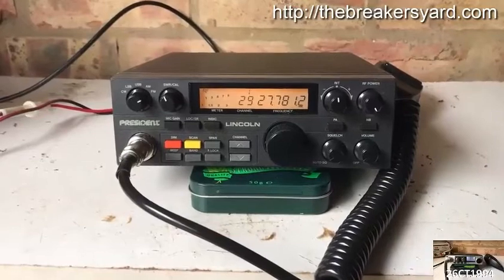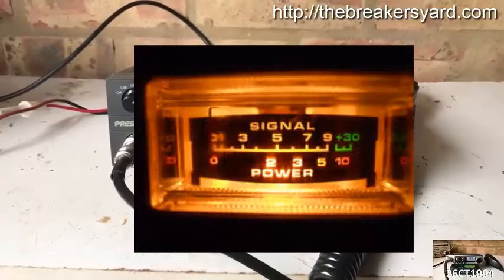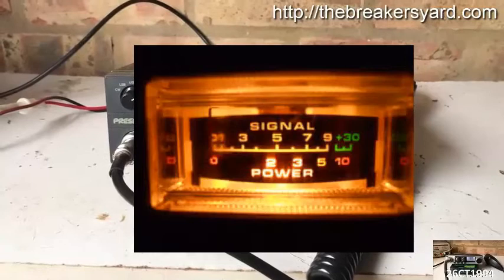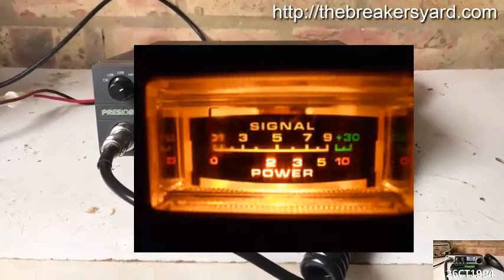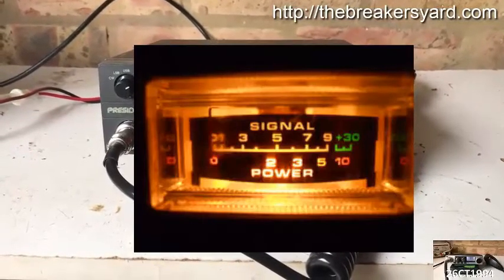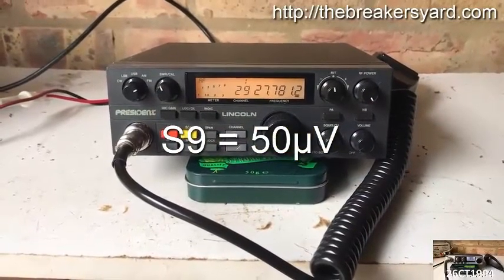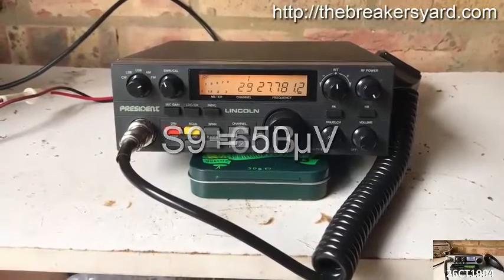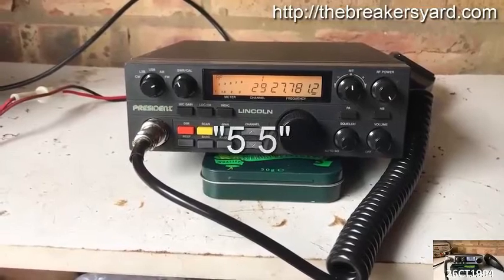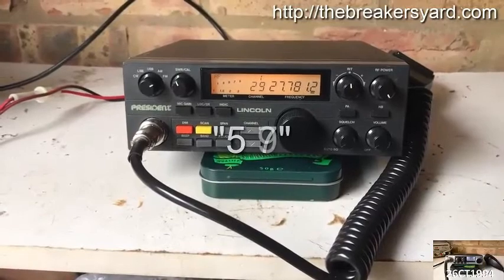The signal strength is usually what the operator is reading on the signal meter of his receiver. With both CW and SSB, the signal meter will be bouncing around a bit, so some interpretation is required. There is considerable variation in S-meter calibration, so signal reports can vary from radio to radio. S9 is commonly defined as 50 µV at the receiver input, with each S unit representing a 6 dB change in signal strength. A 5-5 or 5-7 report indicates that the signal is very readable, but the signal strength is not as strong as a 5-9.